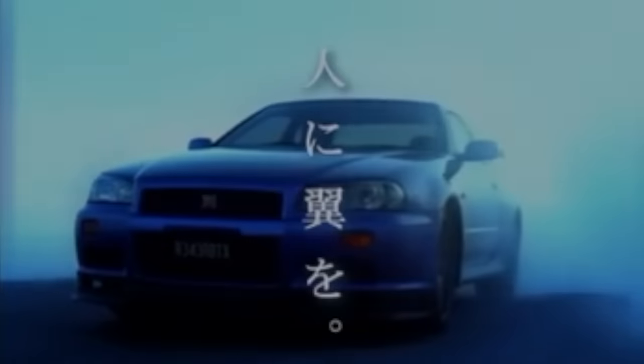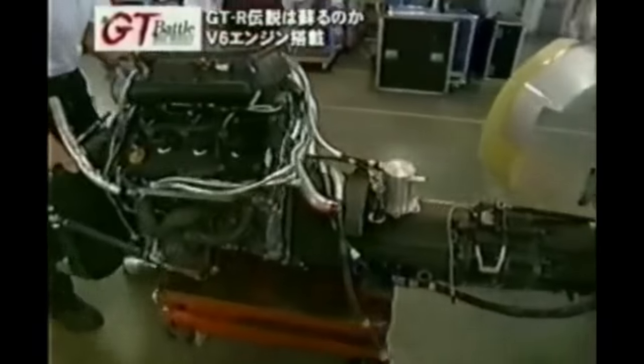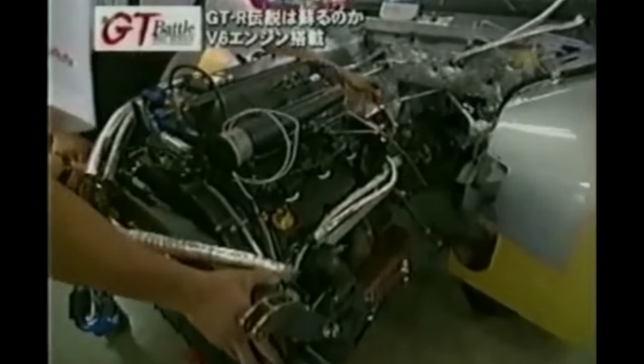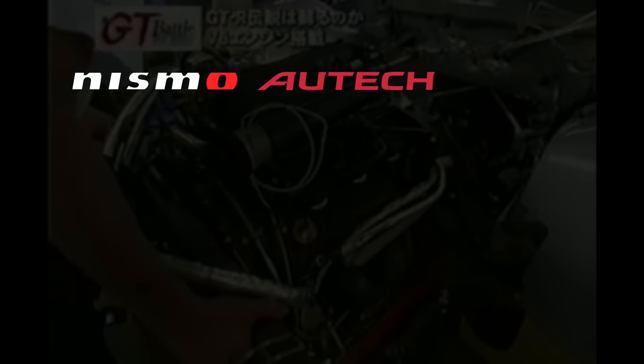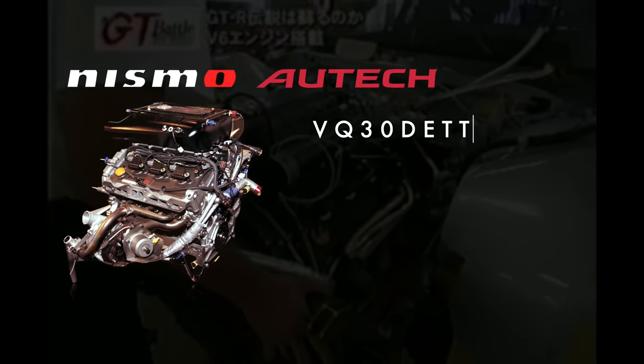But with development budgets paper-thin, the road-going R34s would have to keep the tried-and-true RB26, but the GT500-spec racecars in mid-2002 would replace the RB26 with a special engine developed by Nismo and assembled by Autek, under the designation VQ30DETT.